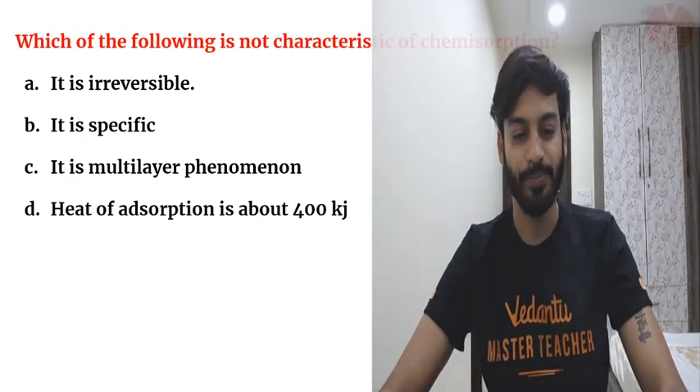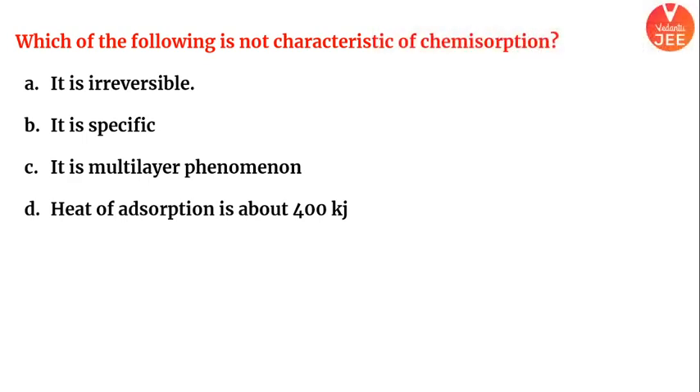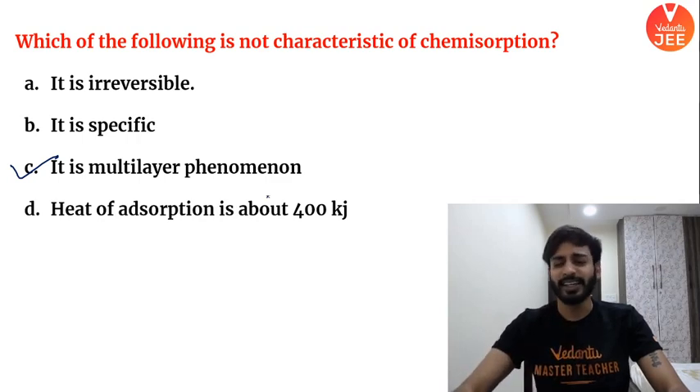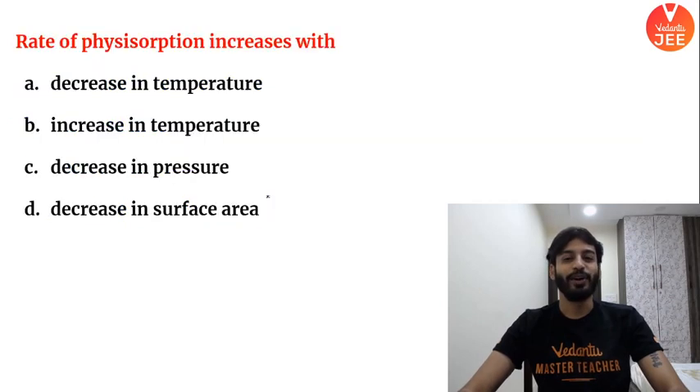Next: Which of the following is not a characteristic of chemisorption? The answer is option C. You know chemisorption forms only a unimolecular — single — layer.